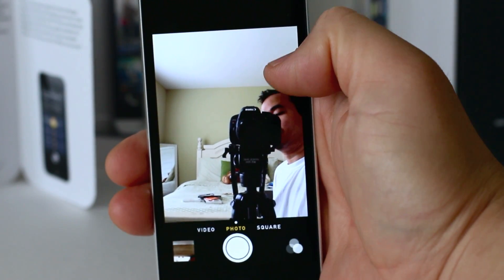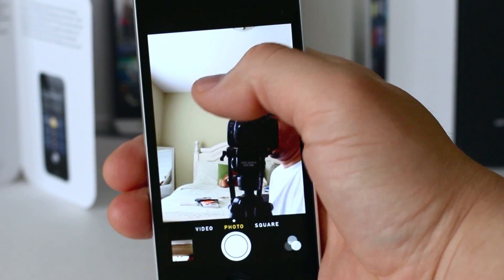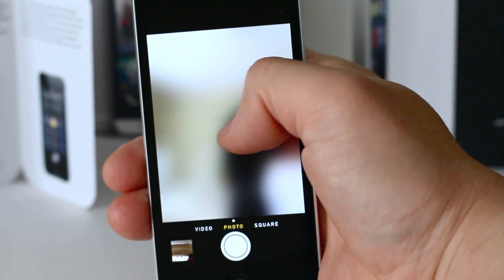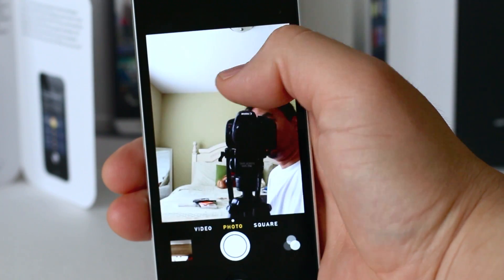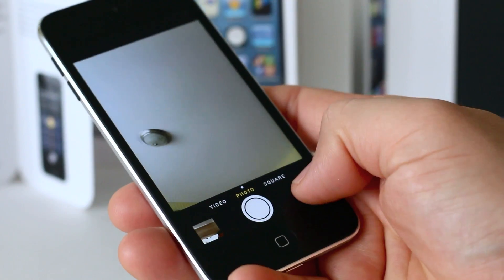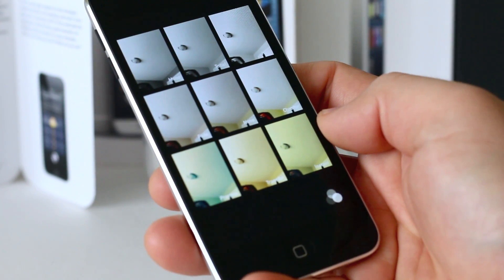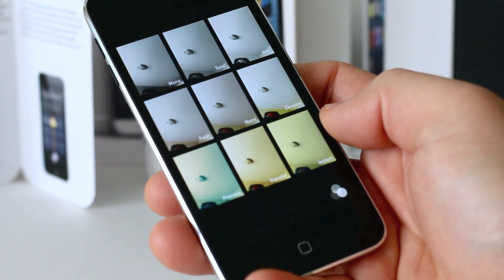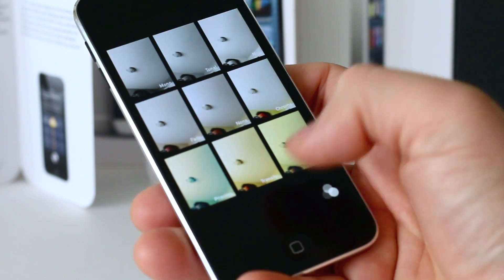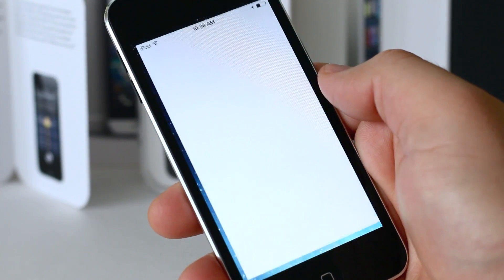The camera gets a new interface too — you just swipe back and forth. There's a new square mode, and you can swipe to video or photo. There are also some cool things like live filters, and if you have an iPhone 5 or a rear-facing camera, you can zoom while you take video.